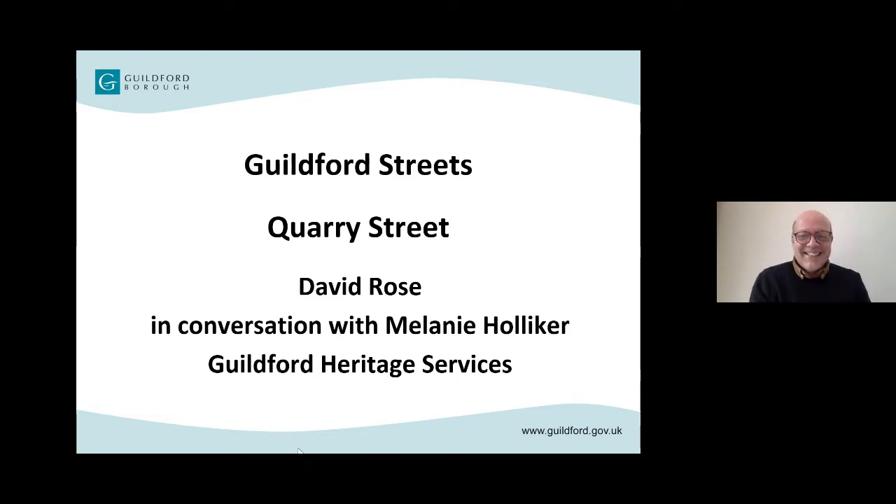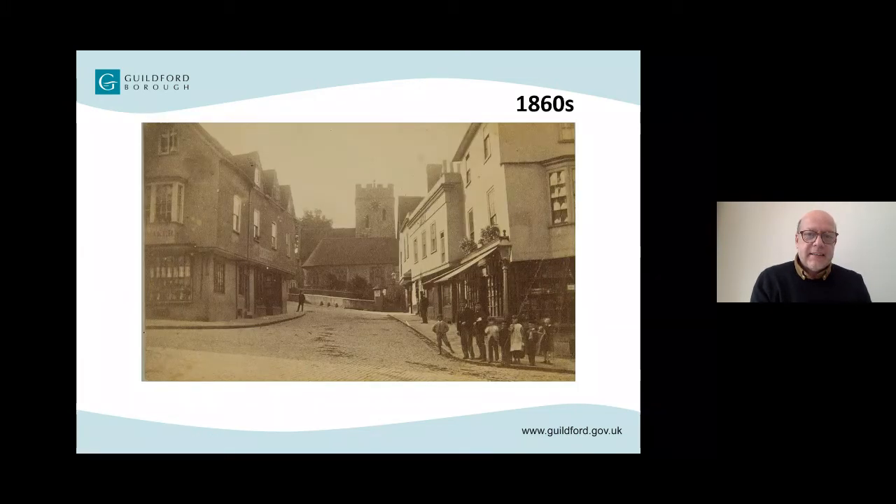We're going to start with an amazing photograph that the scene might be quite familiar to people despite the passage of over 150 years. Exactly, isn't it? It's from the High Street looking towards Quarry Street and it's quite an early picture — probably the 1860s — and of course the view hasn't changed much.